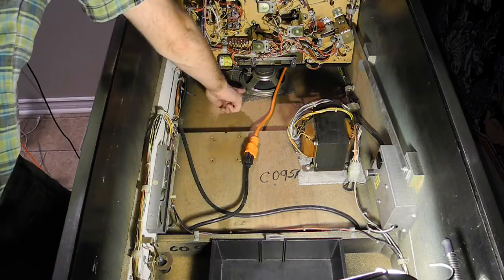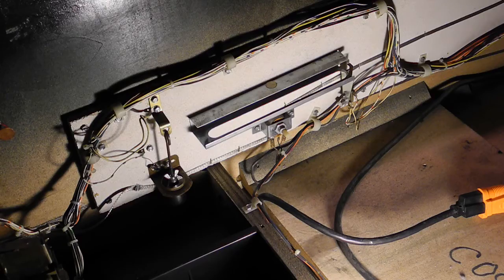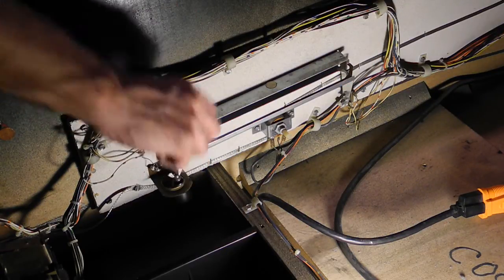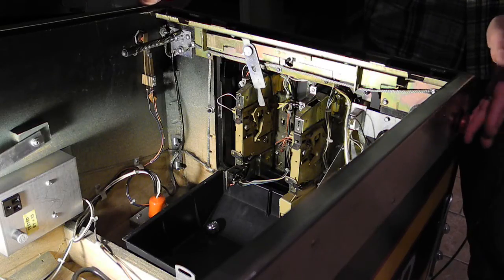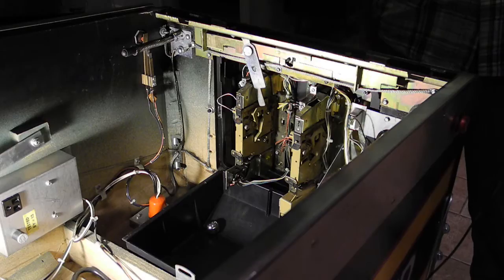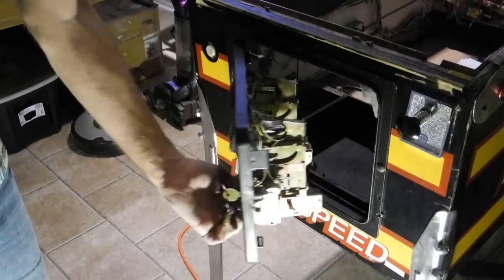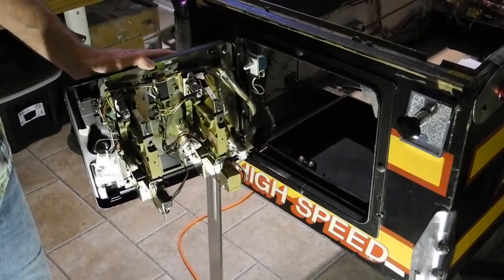At the bottom rear is one of the two speakers in the unit. On the left side is the sound volume control. Also here are two tilt switches — one triggers on forward or backward movement, and the other by movements like tipping the unit. There are flipper buttons on the right and left. The front door opens and contains the coin boxes; this unit has two, which are set up to accept quarters.